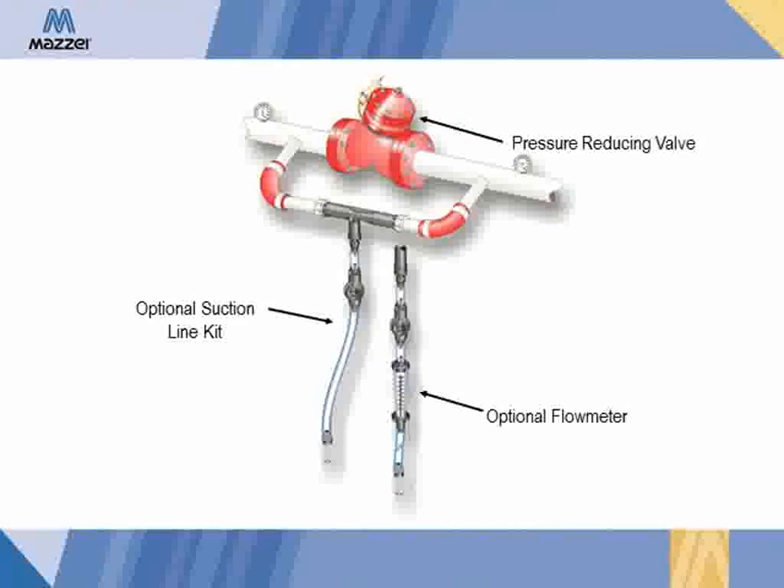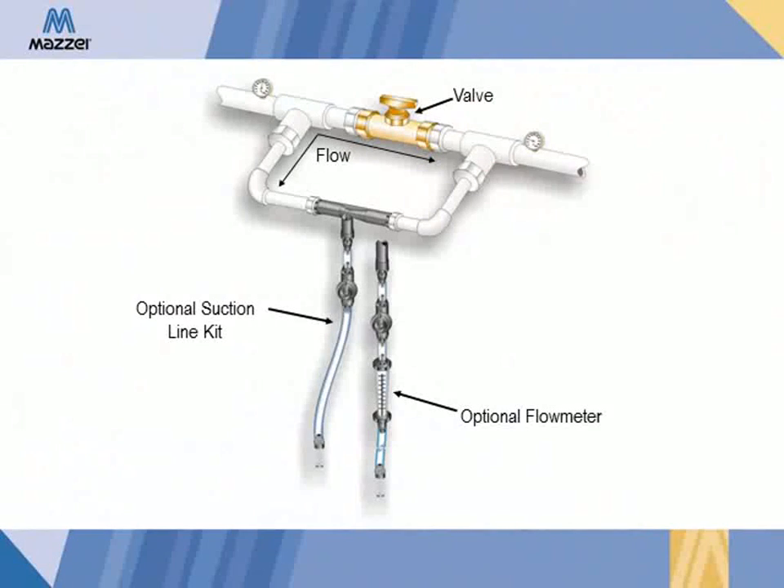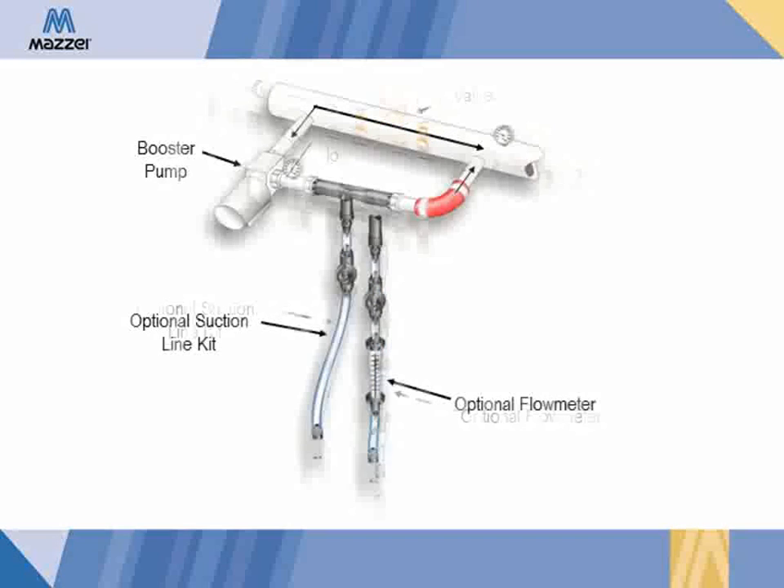This is an example of an injector installation using the pressure reduction bypass, which utilizes a pressure regulating valve to create the required pressure differential needed for the injector to work. This is also an example using a manual valve to create the required pressure differential. And this is an example of a booster pump being used to increase the pressure at the inlet of the injector to create the needed pressure differential.